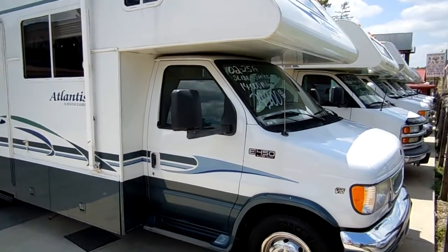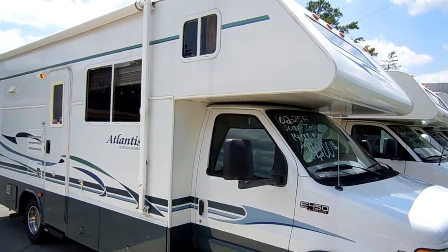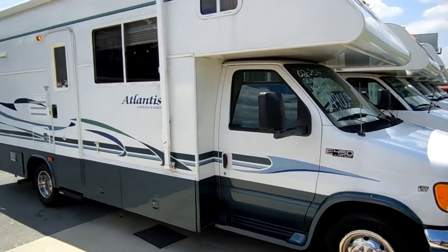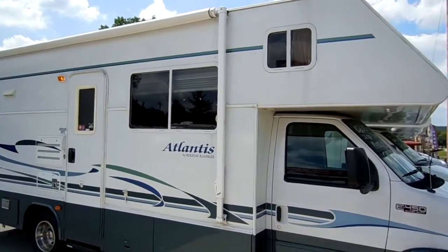Good afternoon folks, Big Bo here with another great Class C Motorhome value from Parkway RV Center. Today we've got a very rare Class C — this is a 2002 Holiday Rambler Atlantis, model number 24, Class C Motorhome with a slide.